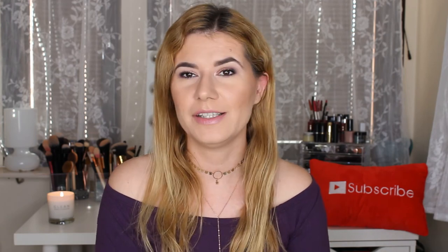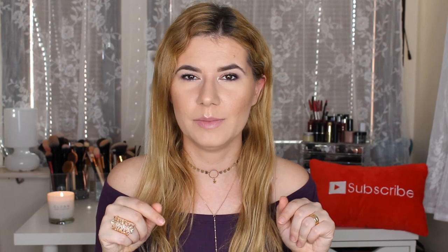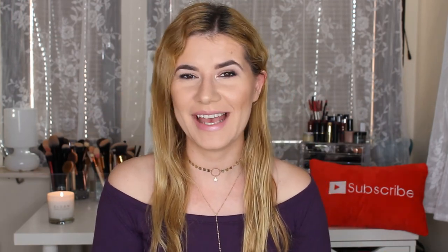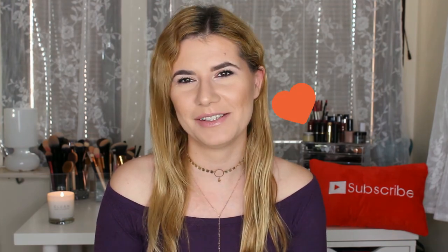That was everything I had for you today. I hope you liked this video — if you did, give it a thumbs up, and if you have questions, put them in the comments below. I probably forgot a couple of things as I always do — I buy a lot and forget what I bought or when. Please subscribe if you haven't already; it means a lot. Thank you so much for watching and see you in my next video, bye!